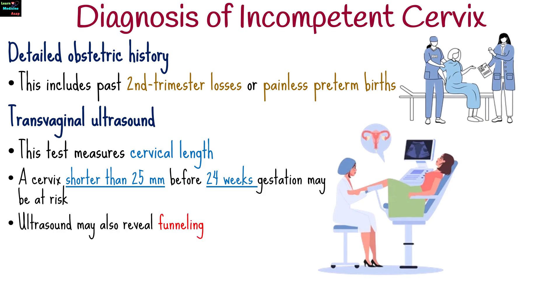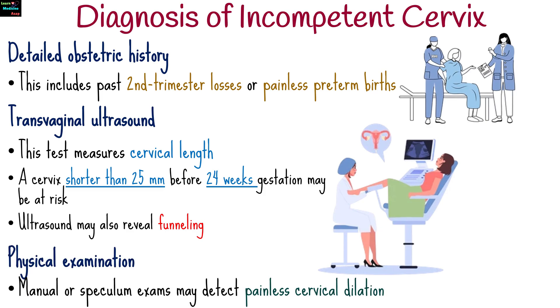Ultrasound may also reveal funneling, where the internal cervix opens while the external part remains closed. Manual or speculum exams may detect painless cervical dilation.